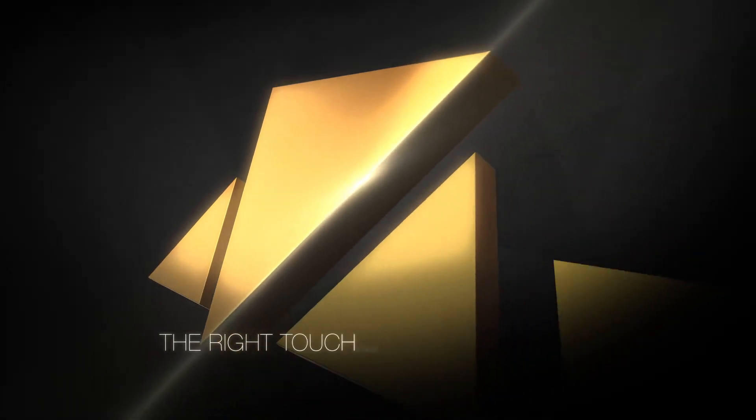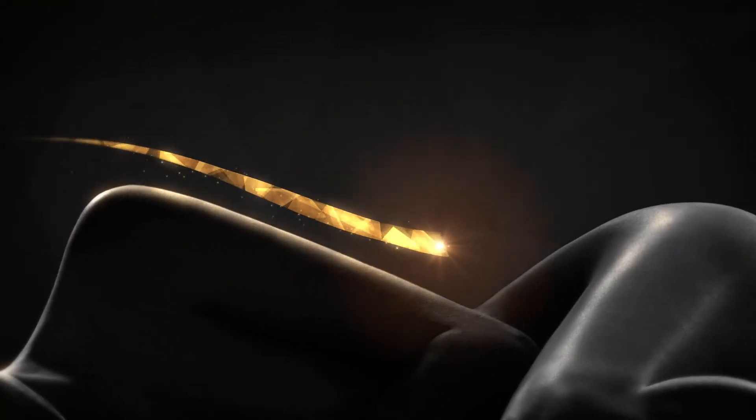The right light, the right angle, the right touch. The most beautiful skin deserves to be touched by the peak of technology.